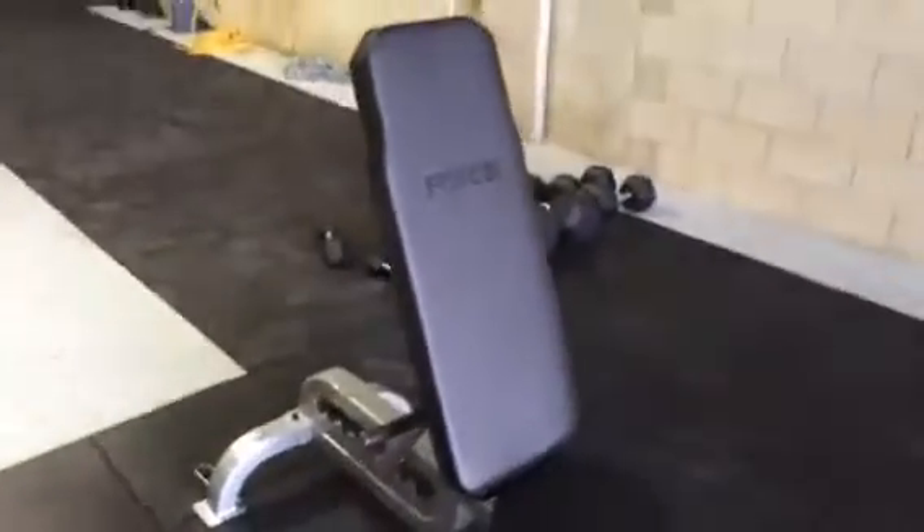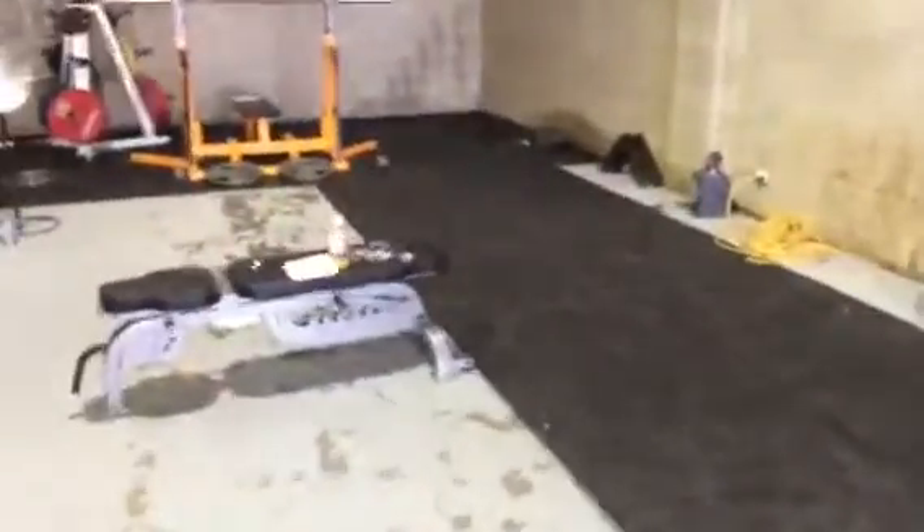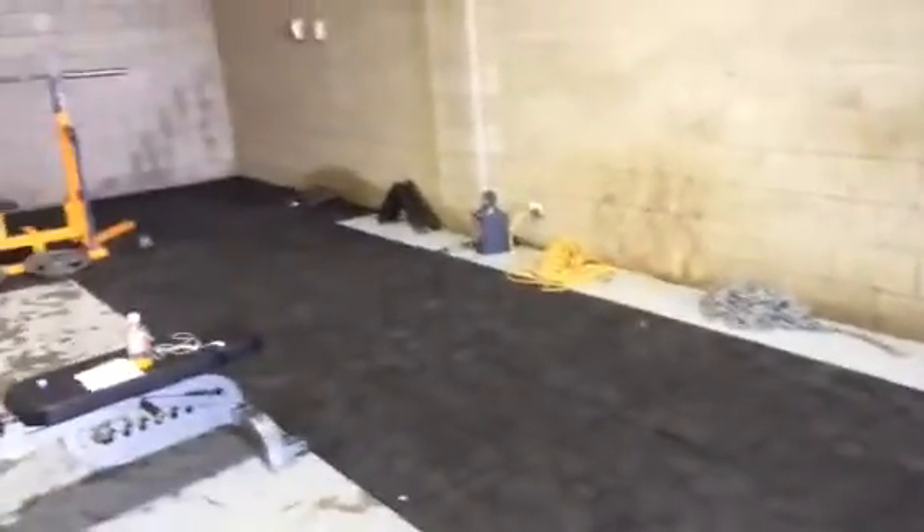One of our commercial grade Force USA benches. Over in this area where you see the other bench, we're waiting for two also commercial Force USA power racks.